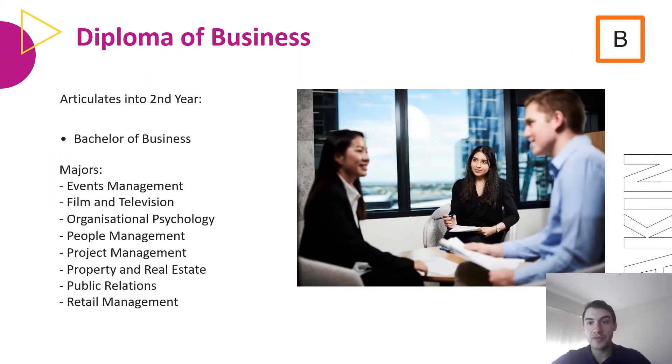The Diploma of Business is taught at Burwood and articulates into second year of the Bachelor of Business, which includes majors in Events Management, Film and Television, Organisational Psychology, People Management, Project Management, Property and Real Estate, Public Relations, and Retail Management.